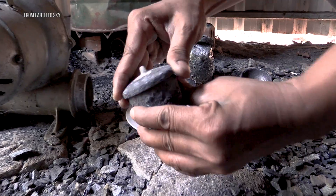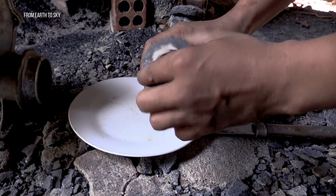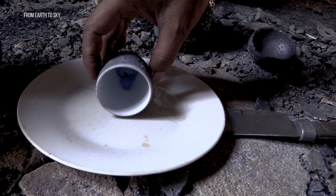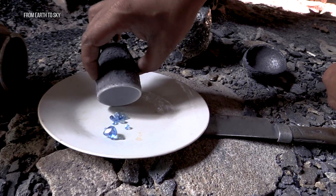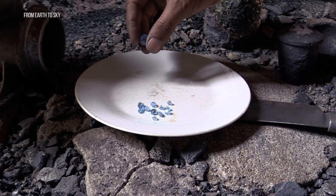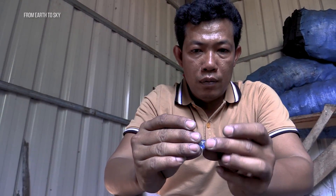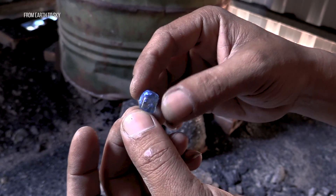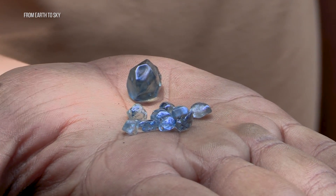According to a French gemologist from the 1950s, heat treatment of zircon was compared to an alchemy process — the stone had the colour of the ground, and after a kind of purification with fire, it gets the colour of the sky. We literally just watched ugly red stones go in, and within an hour he pulls them out — beautiful, clear, sky-blue gemstones, ready to go. That was incredible — it's kind of magic.